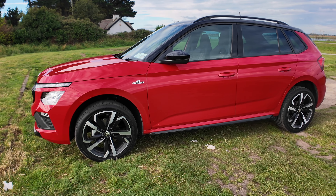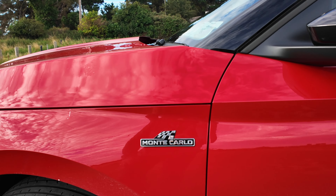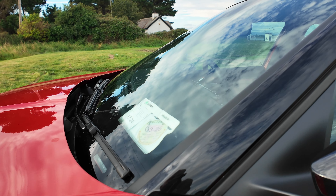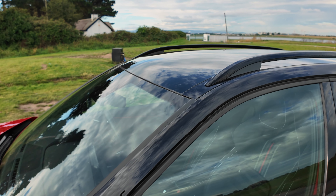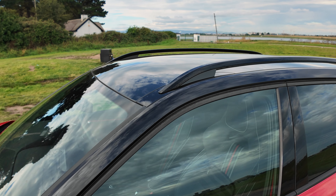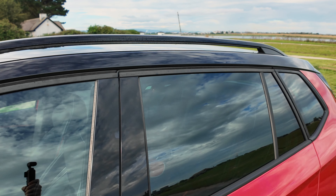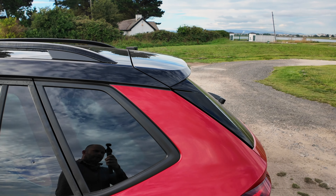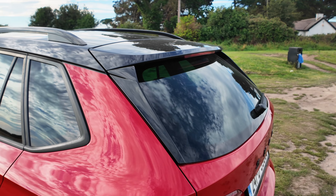They look pretty nice. Over the front of the left and right wings, you have Monte Carlo badging, a black A-pillar strip. And same goes for the roof rails, which are very, very practical. Black housing on the mirrors, black B-pillar, and that comes around into the side of the rear of the car, which also gets black housing for the boot area.